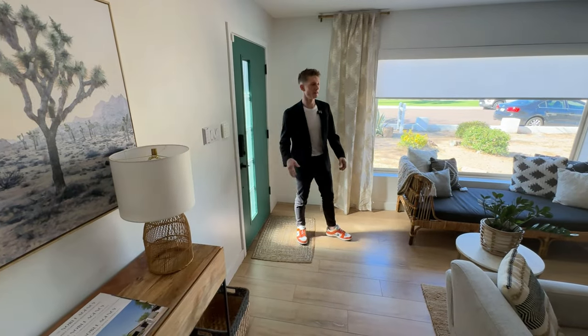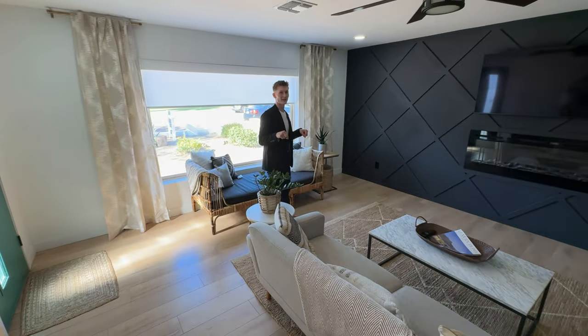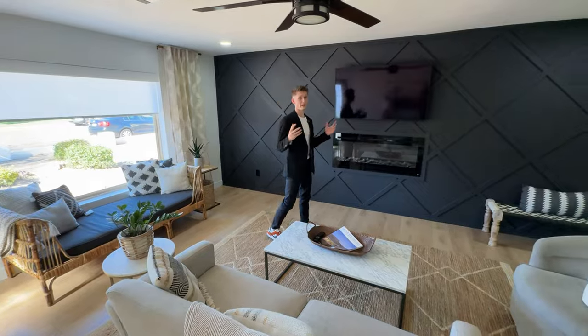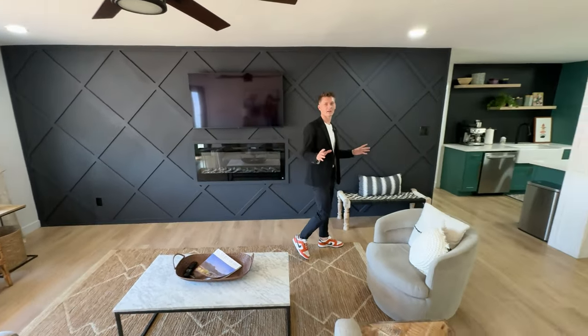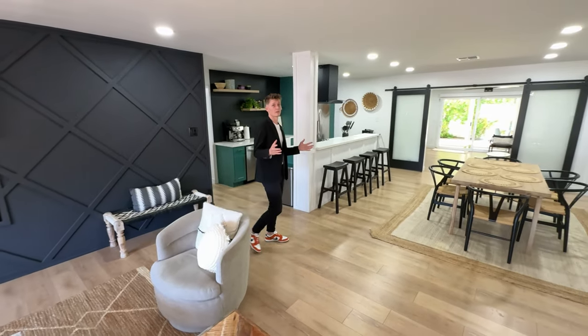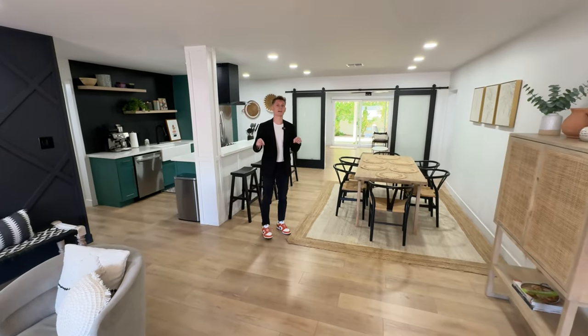Here we are in this beautiful home in South Scottsdale. This home is currently operating as an Airbnb or short-term rental. If you know anything about Scottsdale, specifically South Scottsdale, it is one of the best areas to have an Airbnb. But if you don't want it as a short-term rental, it is set up perfectly for you and a family as well.